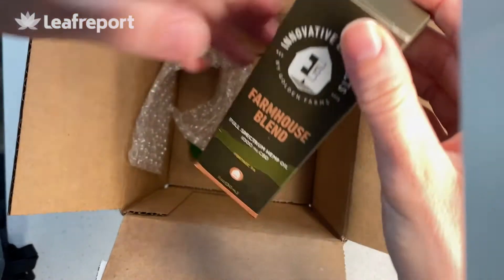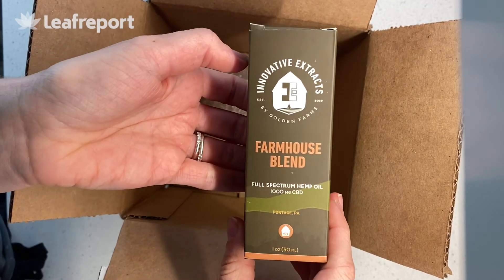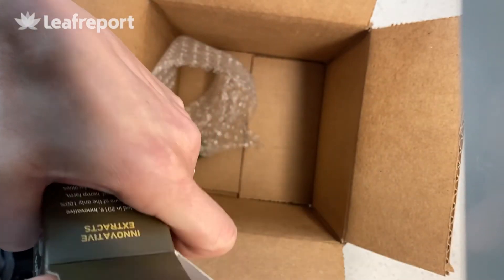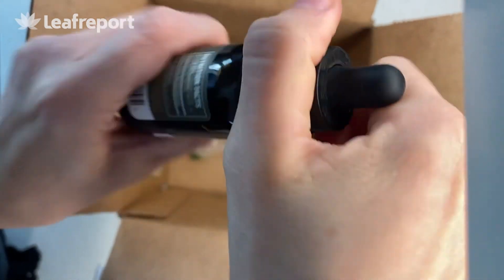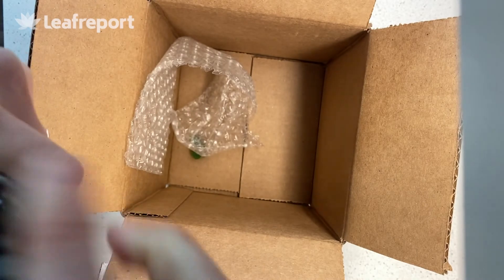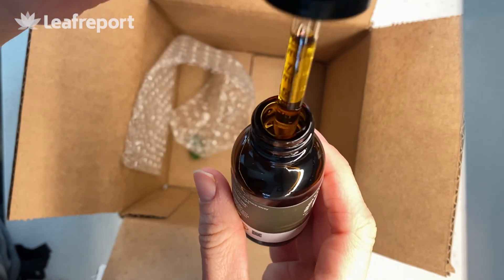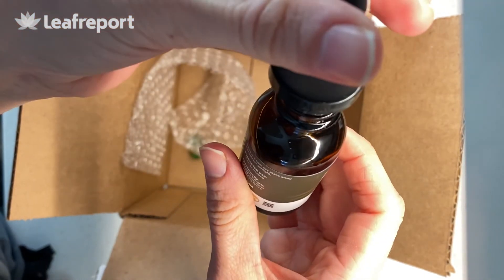Last but not least, we have their Farmhouse Blend Full Spectrum Hemp Oil. There's a thousand milligrams and it's 30 milliliters — one ounce — in a glass bottle. It's made with MCT oil. The oil is a dark yellow color, pretty thin in consistency, and it does have a classic hemp taste to it.